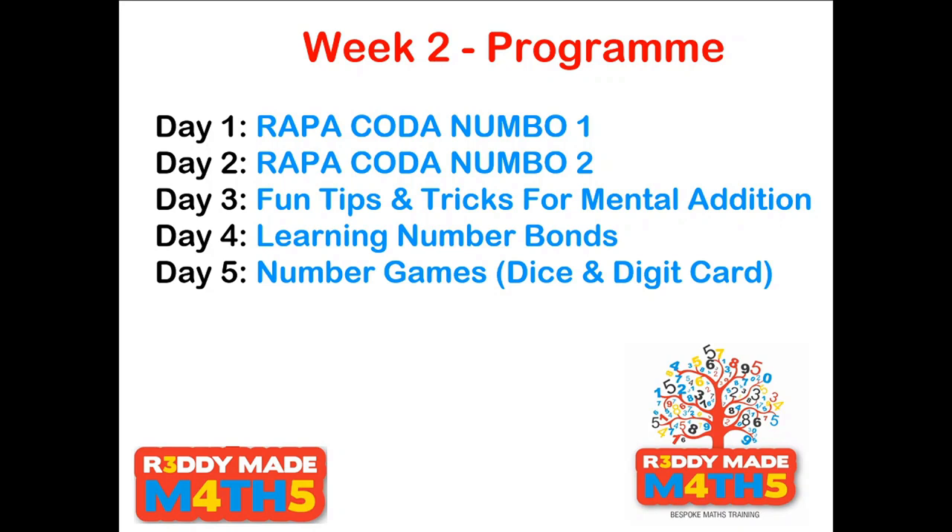On Day 3 this week, we'll look at some general fun tips and tricks — little things worth knowing that you can apply at any time to get a quick answer for a mental addition. On Day 4, we're going to have more of a Year 1 to 3 session on how to learn number bonds, with visuals, images, mental and oral games and songs. The final day, Day 5, will be a number games day looking at dice and digit card games.